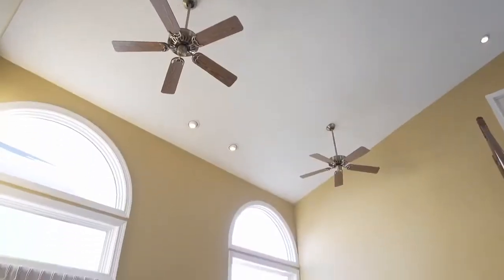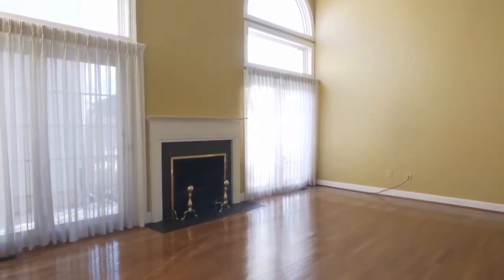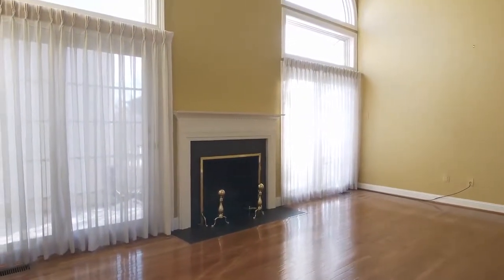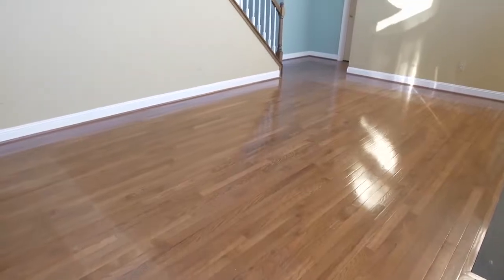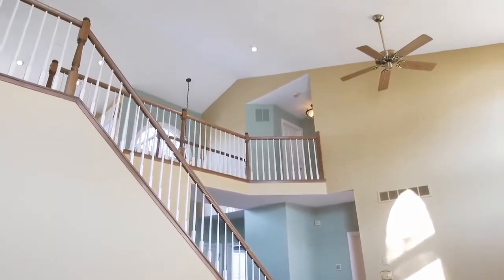With a relaxed grandeur, the great room offers a soaring ceiling, a gas fireplace flanked by glass doors that lead to the patio, and it boasts upper transoms with arch-topped windows to bring in an abundance of soft, streaming sunlight.